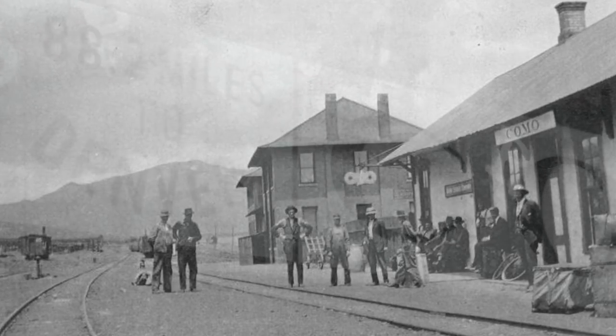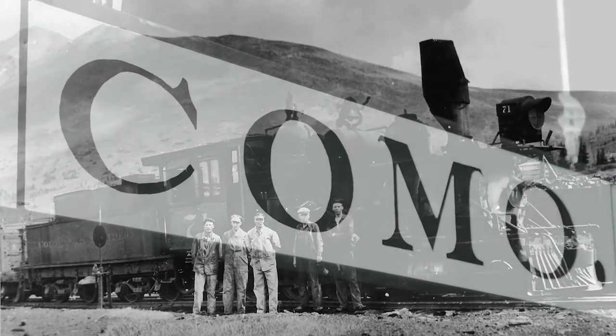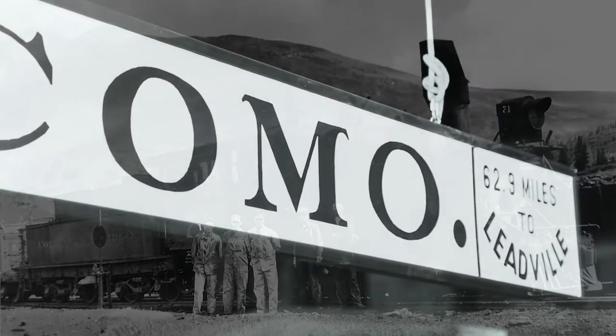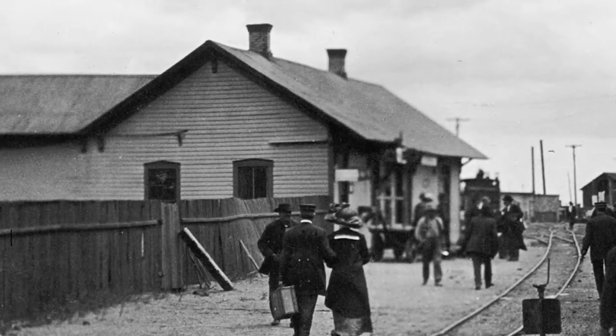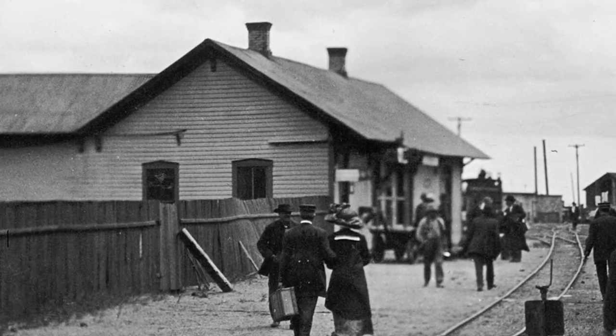Colorado has a history that a lot of people aren't aware of. In 1878, the Denver South Park and Pacific started construction from their existing line up Platte Canyon over Kenosha into South Park, heading towards Leadville. They got here in June of 1879 and the depot we know was here when the first train arrived. Como then became a very important railroad centre — a major maintenance facility for the railroad. Tracks went in four different directions from Como, and there were allegedly 6,000 people up here in the summer of 1879.